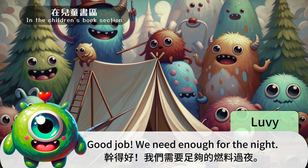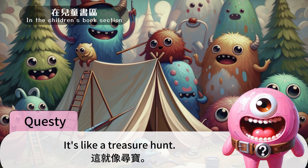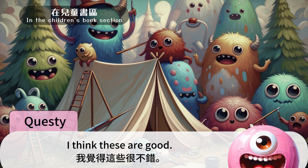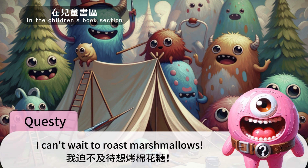Good job. We need enough for the night. 干得好。我们需要足够的燃料过夜。 It's like a treasure hunt. 这就像寻宝。 Be careful not to pick up wet wood. 注意不要捡湿的木头。 I think these are good. 我觉得这些很不错。 Now we can make a campfire. 现在我们可以升营火了。 I can't wait to roast marshmallows. 我迫不及待想烤棉花糖。